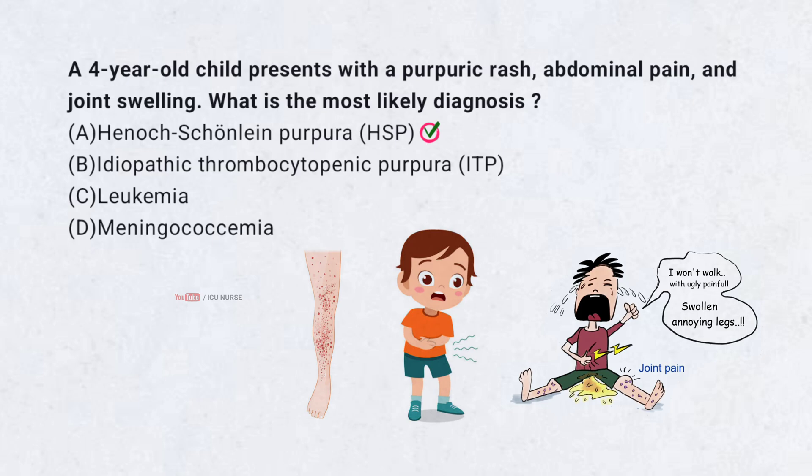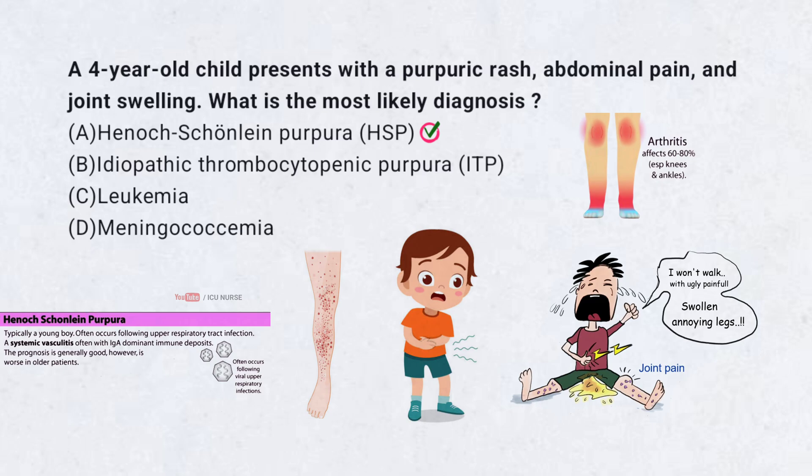HSP is a small vessel vasculitis characterized by purpura, non-blanching rash, abdominal pain, and arthritis. It often follows an upper respiratory infection and is caused by IgA immune complex deposition in blood vessels.